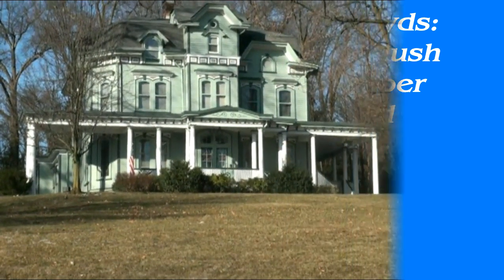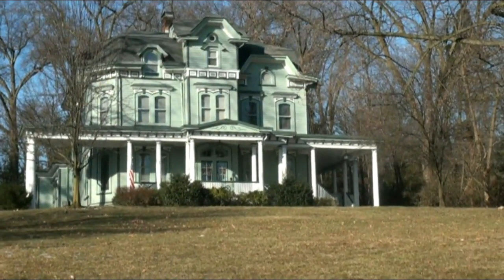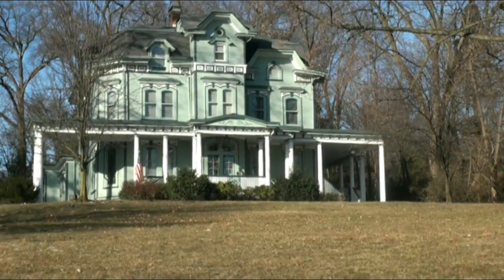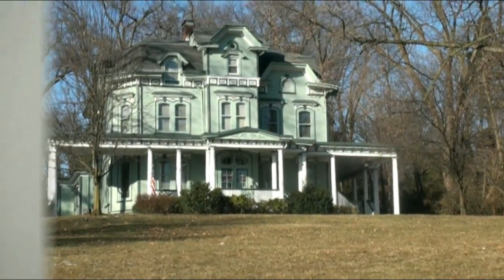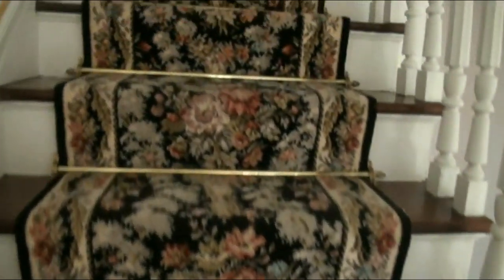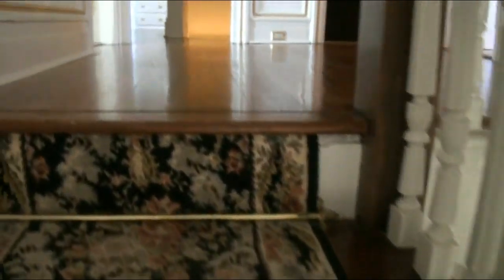Here we have a 100-year-old Victorian home that the customer is sprucing up a little bit, getting ready for a sale. We are installing over 200 yards of broadloom carpet on the second and third floors. Let's go to the entrance front stairway going up to the second floor, where there are four bedrooms.